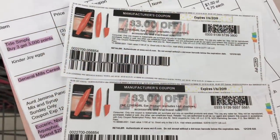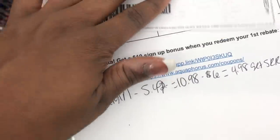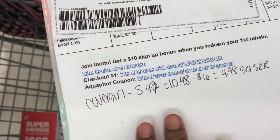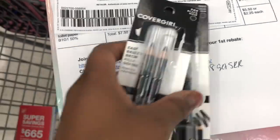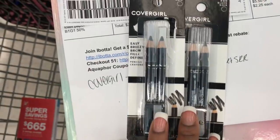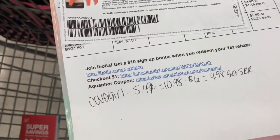These are the eye product coupons I'm going to use that I printed from coupons.com. At the time of this video, this CoverGirl was not on the breakdown, so I added it in and I'll type it up before I post the video. These are the two eyebrow pencils I'm going to get — I'm going to go ahead and get the black ones.